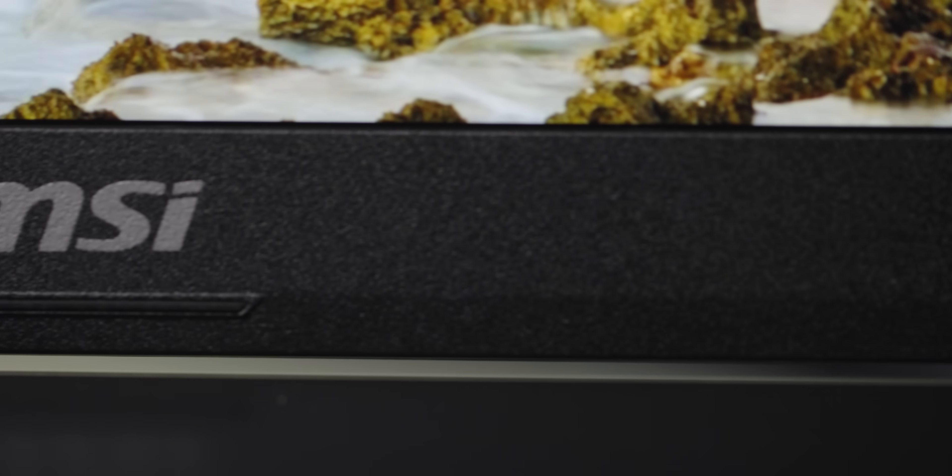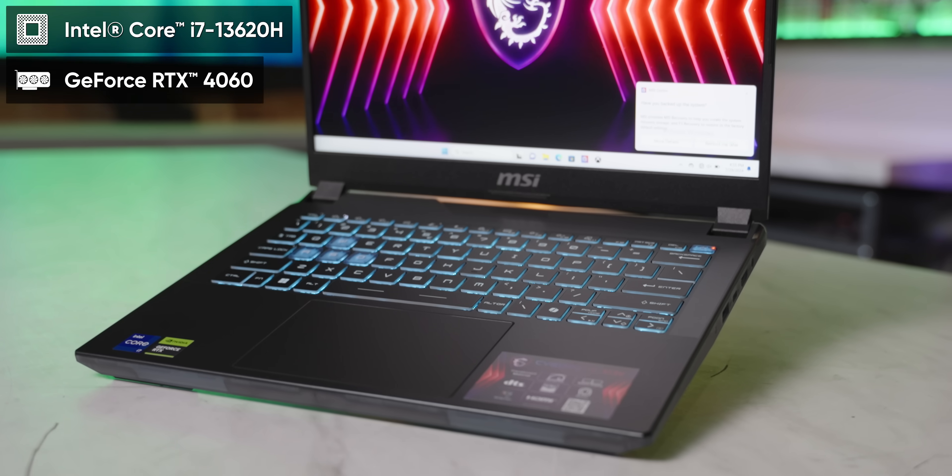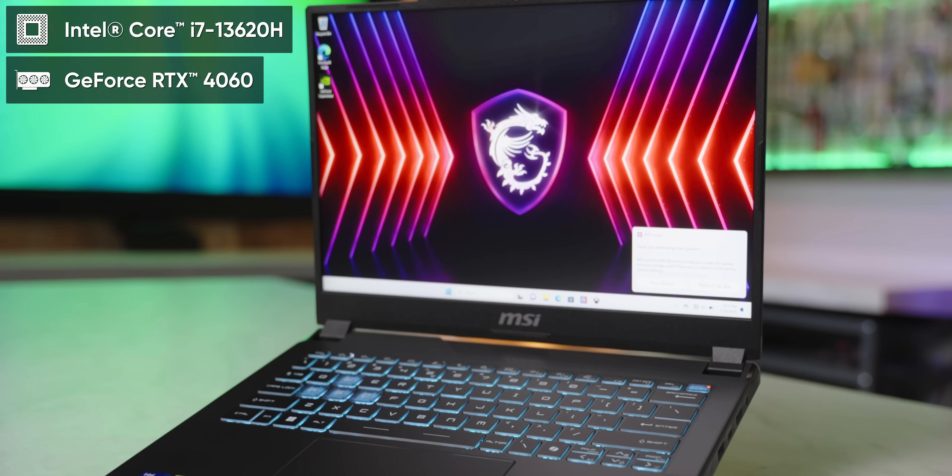This video is brought to you by MSI. Whether you need a new entry-level gaming laptop, a powerhouse gaming laptop, an AI-capable laptop, or a gaming handheld, MSI has you covered with their summer sale event. Check out their sweet deals on laptops like the Cyborg 14 using the link in the video description.